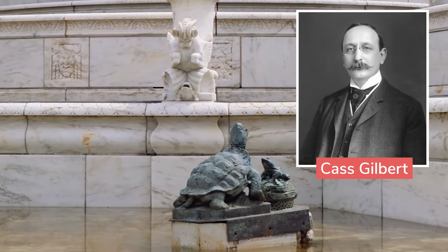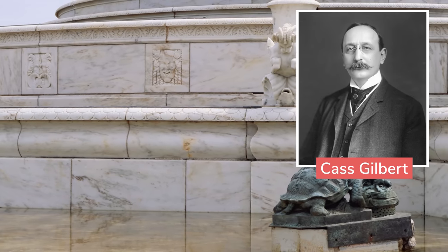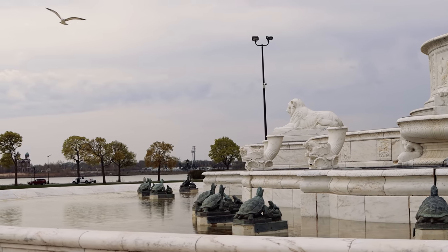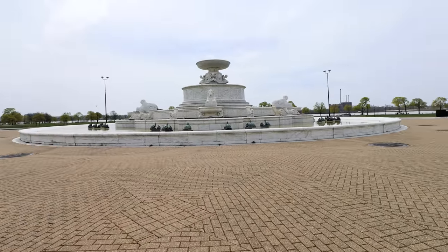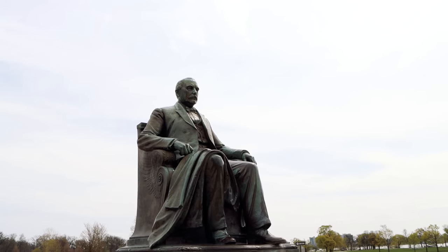In a wild turn of events I also learned that the designer of this fountain was Cass Gilbert, who among other things also designed the Detroit Public Library and the U.S. Supreme Court building. But this isn't a story about Cass Gilbert — it's a story about this guy. I almost didn't notice this statue, and honestly that was kind of the point. This is James Scott, and people — well, they did not like him. James Scott was said to be lazy, vulgar, vindictive, a womanizer, and just generally not a great dude.